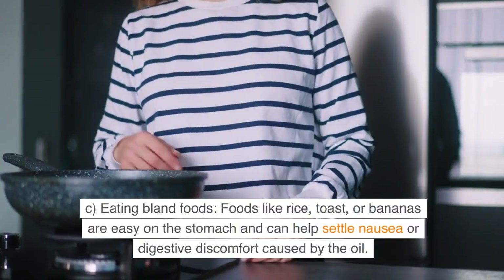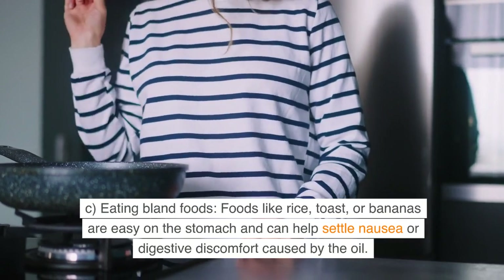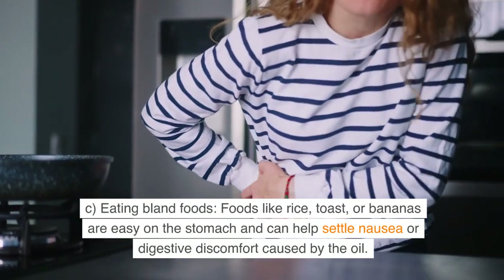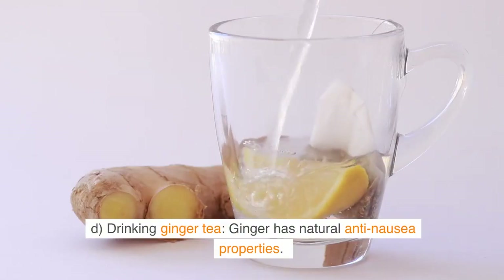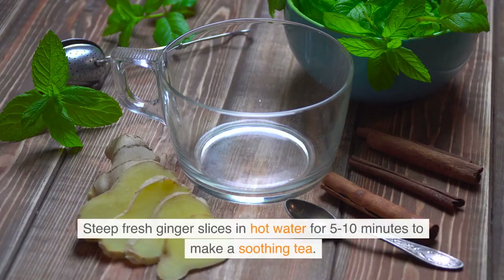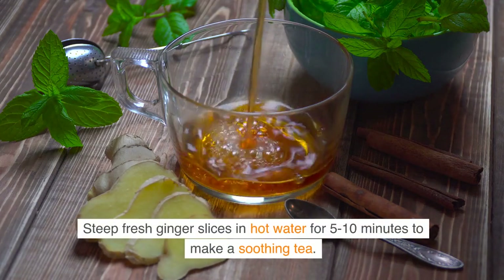C: Eating bland foods. Foods like rice, toast, or bananas are easy on the stomach and can help settle nausea or digestive discomfort caused by the oil. D: Drinking ginger tea. Ginger has natural anti-nausea properties. Steep fresh ginger slices in hot water for 5-10 minutes to make a soothing tea.